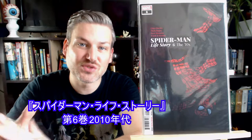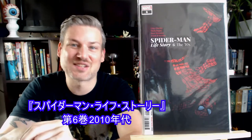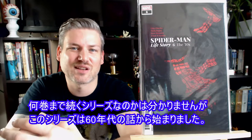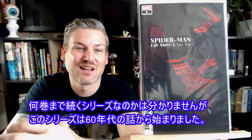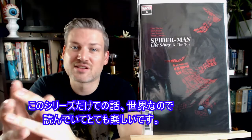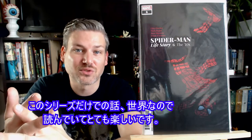Here we got Spider-Man Life Story, number 6. This is the 2010s issue. I don't really know how many issues are in this series, but it's been going since the 60s — Peter Parker has been getting pretty old by now. It's been really cool so far, and if you can understand that it's its own thing and its own world, I think it's really enjoyable to read.